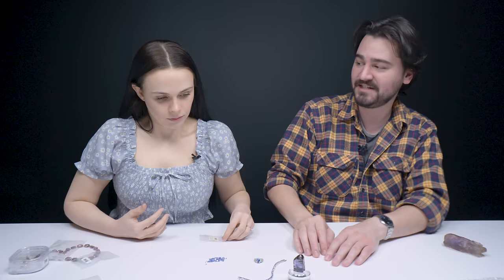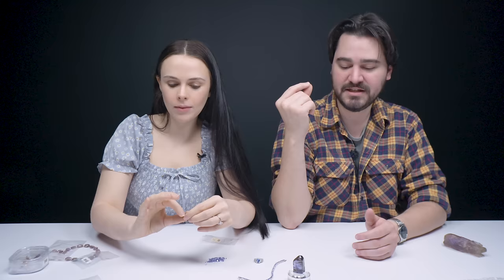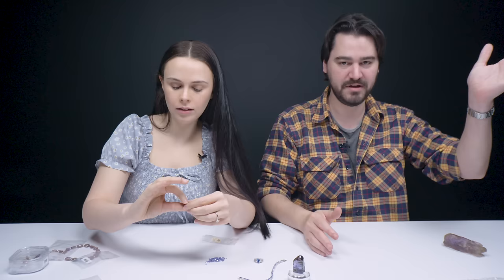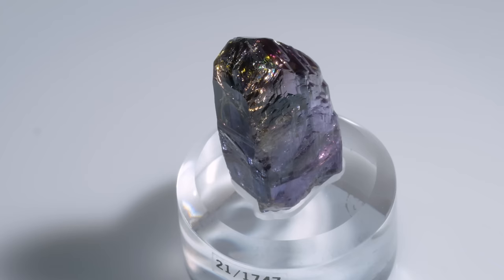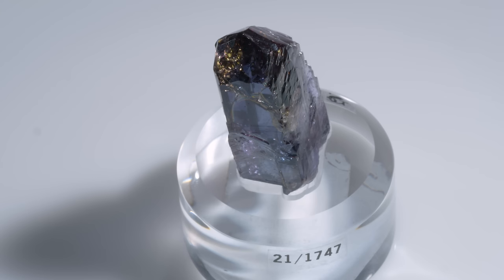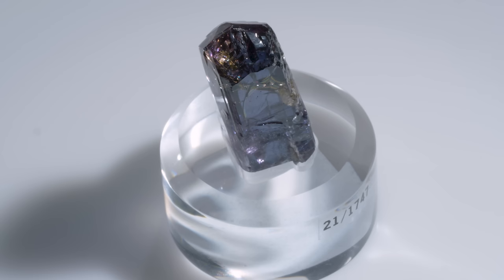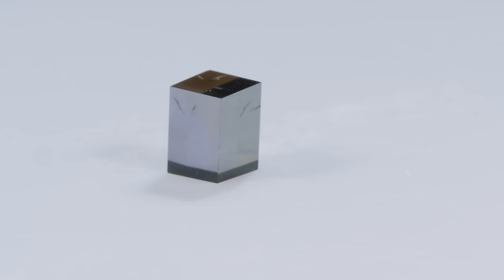Lots of gemstones technically have pleochroism, but to be able to detect it with just your eye unaided is more rare. When it's this strong, Tanzanite is one of the best examples — it's the first example that comes to mind when I think of pleochroic gemstones. That's different from bi-color stones like ametrine where the structure of the stone is splitting the light so that when you rotate it, the alignment of the structure appears different, giving you a different color. And this is untreated — you can kind of guess that because it's trichroic. Almost all Tanzanite in jewelry has been treated; the heat treatment oftentimes gets rid of that brownie yellowish rust color and brings out the blues or purples like you see in this faceted stuff.